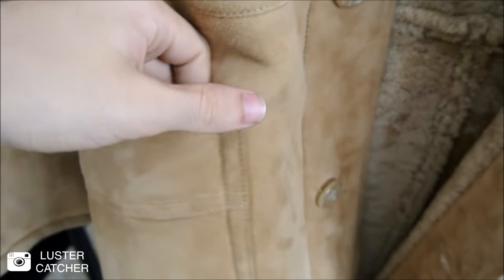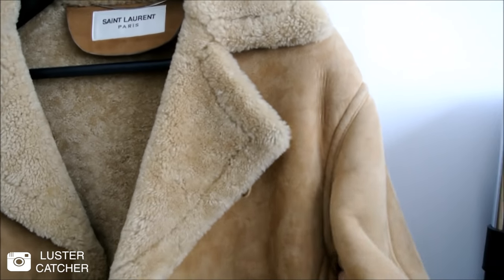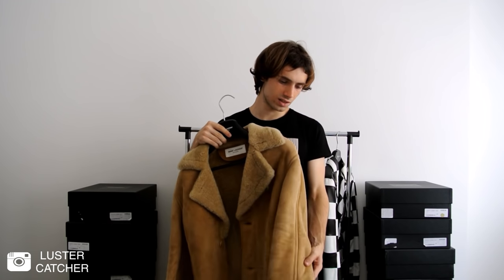And here are the pockets on the outside, the lapels, and the drop shoulders. I hope you enjoyed the video for this rare Saint Laurent shearling coat, the same one worn by celebrities like Kanye West and Harry Styles from One Direction.